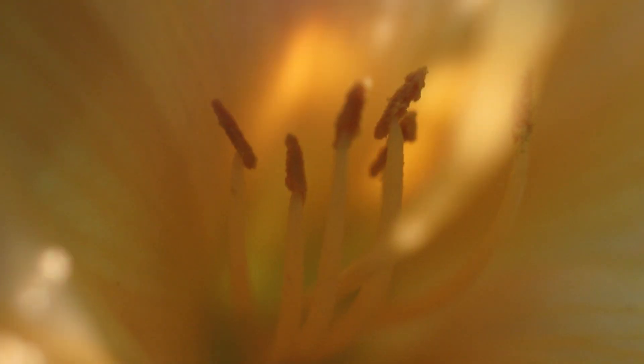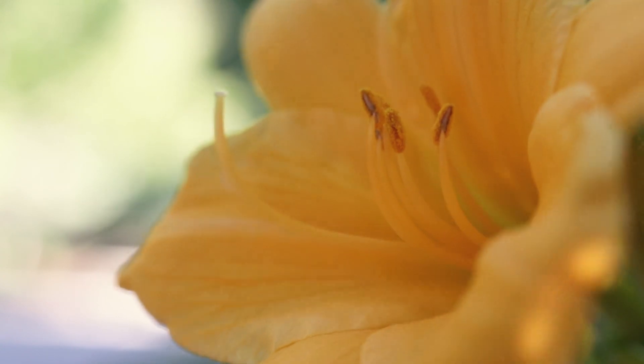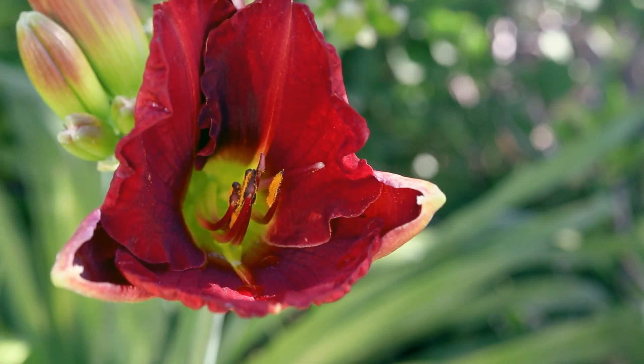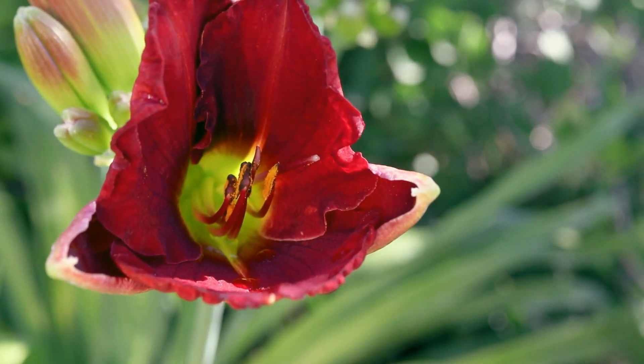Large stamens project from the center of the bloom and arc upwards. The flowers are very colorful and can appear in almost any color. They are commonly seen with bright yellow, orange, or red petals. They often display multiple colors, and some possess ruffled petal margins and double blooms.